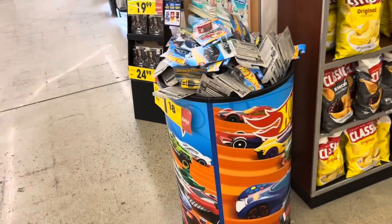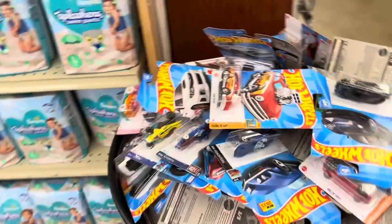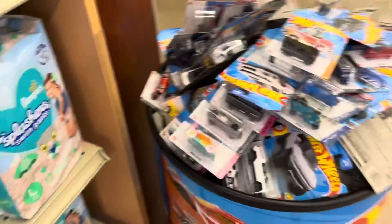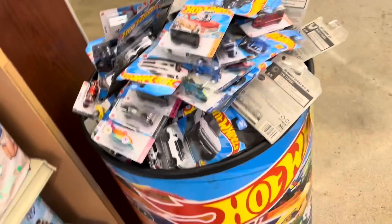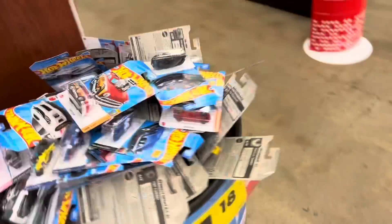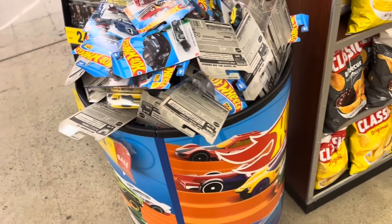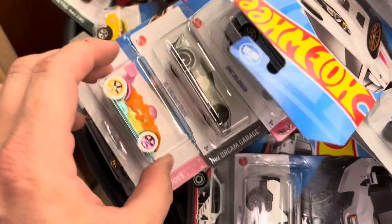We're over here at the Dillon's in Salina and I see a freshly stocked dump bin here, so that's pretty cool. I was rounding the corner and I do see the Donut Drifter treasure hunt. This is obviously an F case - I've heard they've been going around, so they made it here. We're going to go ahead and dig through this. I'll pull that out because I don't want it to get bent up.